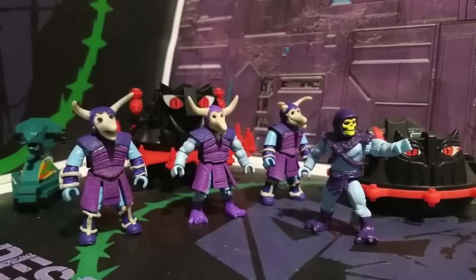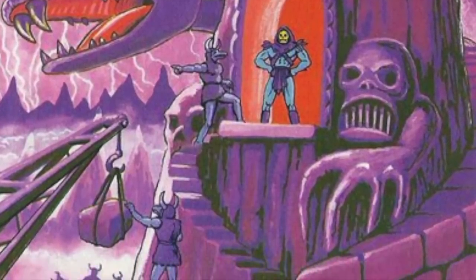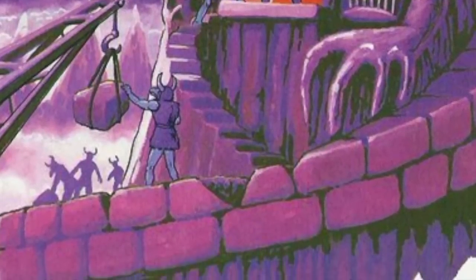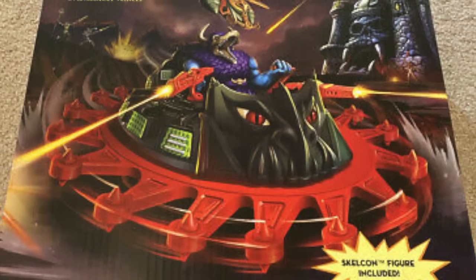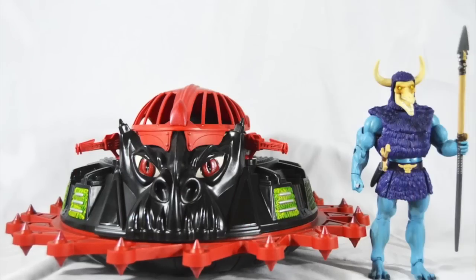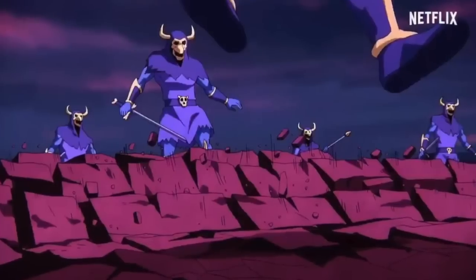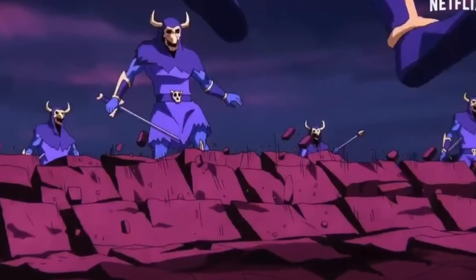Getting back to the point: why in the world pack in a character that should be bought in multiples with a vehicle? That's like the ultimate offense — it's not just packing in a figure, but packing in a figure that people want to buy multiples of, and they don't necessarily want multiples of the expensive vehicle. So this seems like calling the kettle black — here I am doing the worst possible thing. Well, the plans were changed. Skelecons, while the army builder of Skeletor's forces...